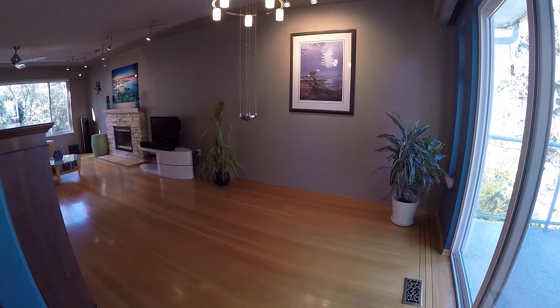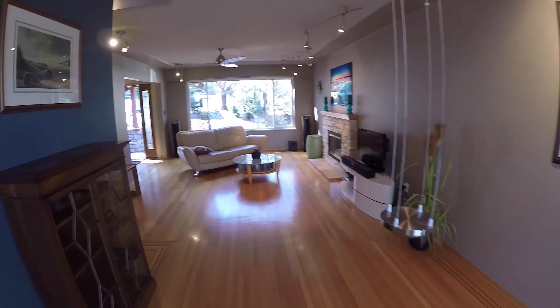The formal dining room opens onto the back deck, ideal for summer gatherings.